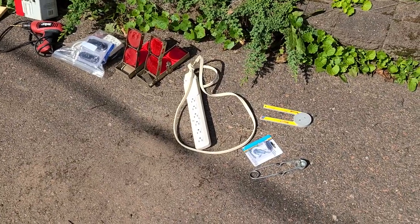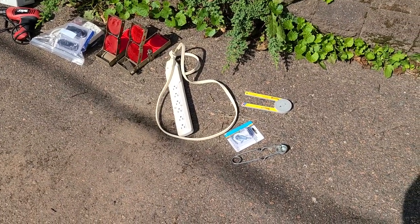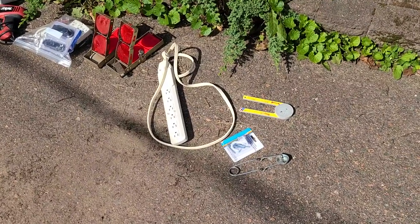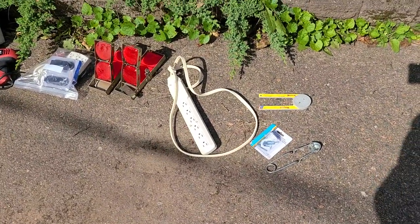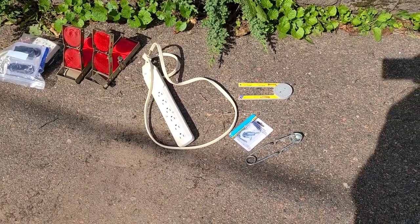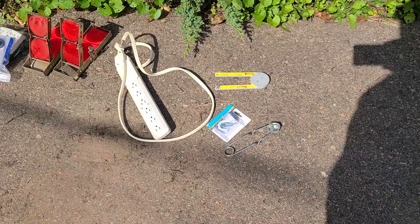All right, here are my yard sale finds. Today might be one of our last yard sale trips of the summer. This first line of items is all one stop.